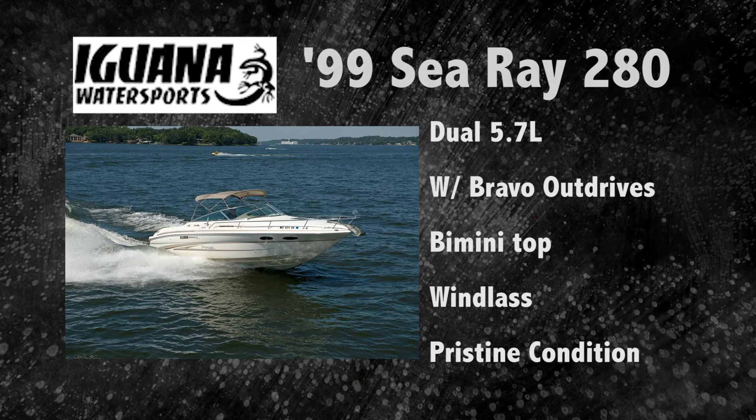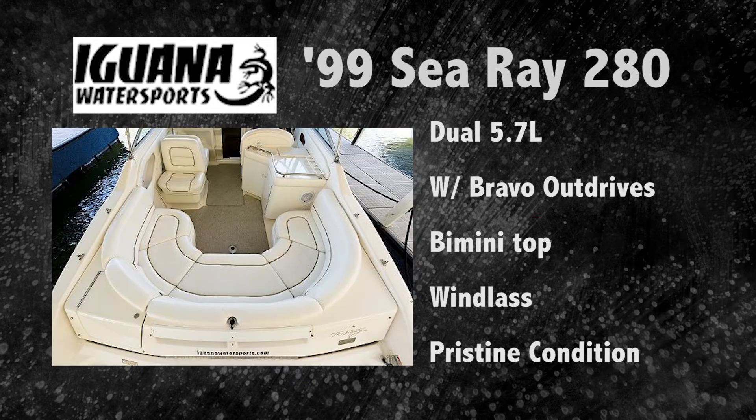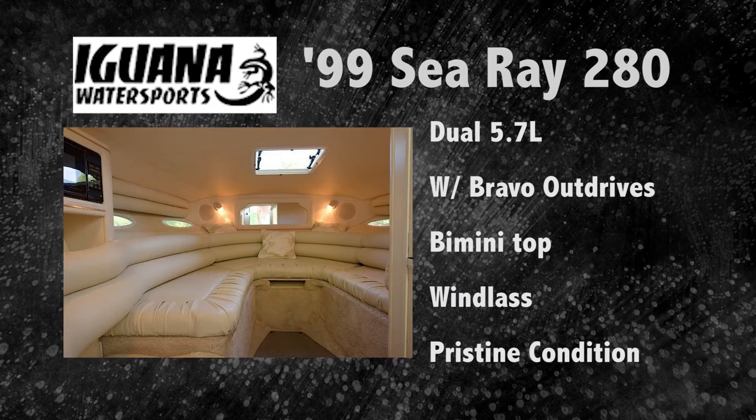Lastly, there's a '99 Searay 280, geared up with dual 5.7 liter with Bravo outdrives, a Bimini top, windlass, and in absolute pristine condition.